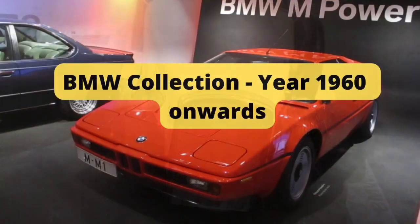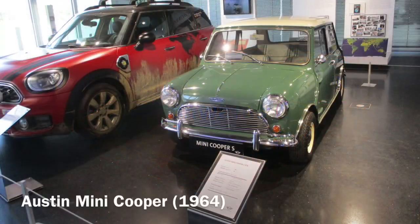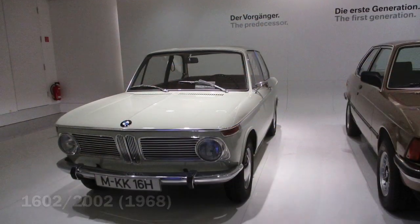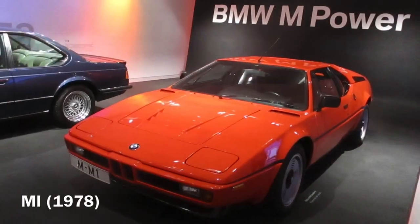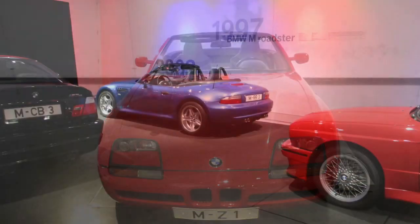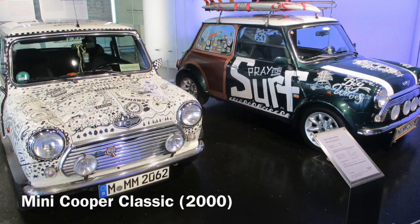The BMW collection from the year 1960 includes models such as the Austin Mini Cooper, 2002 Touring, 1602 BMW, and the 3 Series. Some of the greatest sports cars include the M1 Sports Car, M5 Model, the Z1 M Roadster Series, and the Mini Cooper Classic, at the start of the 21st century.